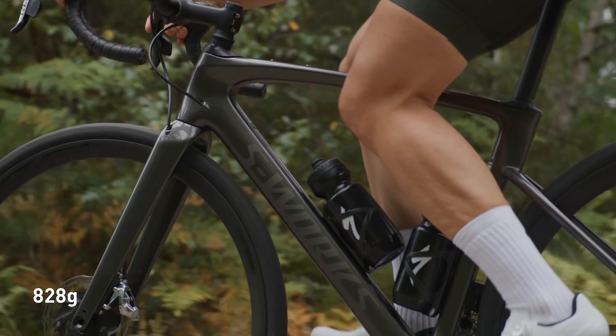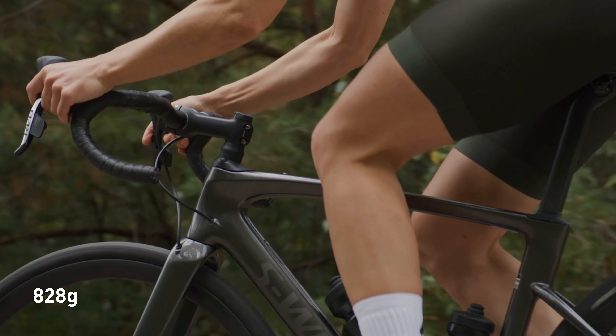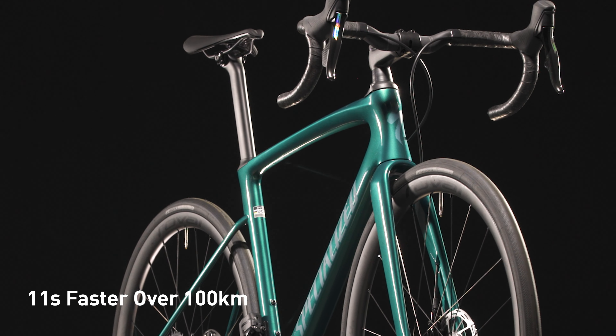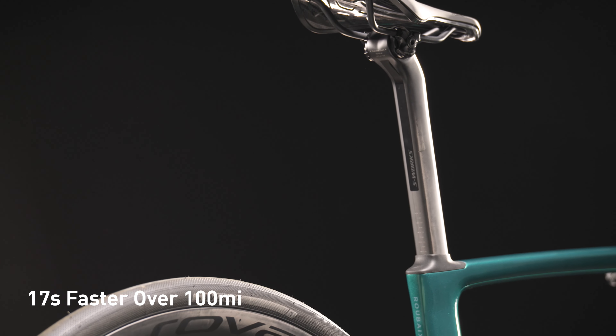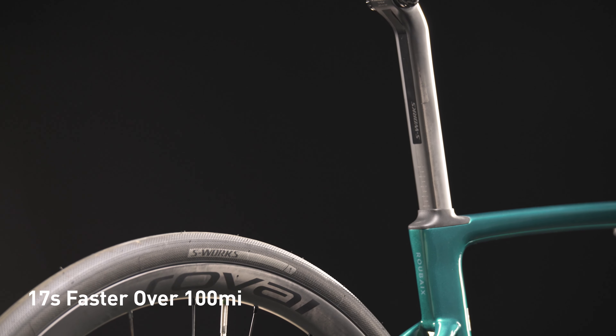Secondly, we wanted the new Roubaix to be lighter and more aero. At just 828 grams, we shaved 50 grams off the S-Works frame. And by refining the frame shapes, we've made it more aero, which translates to 11 seconds faster over 100 kilometers, or 17 seconds faster over 100 miles when compared to the previous Roubaix.